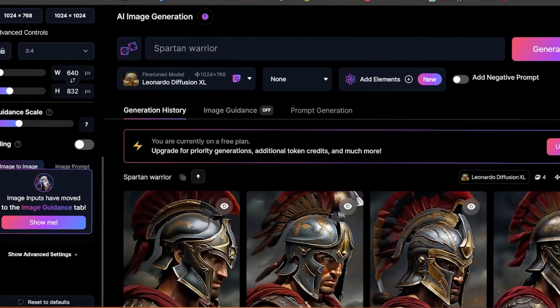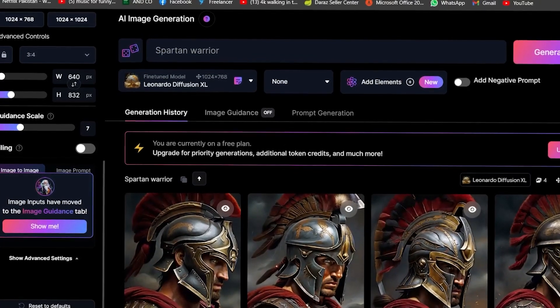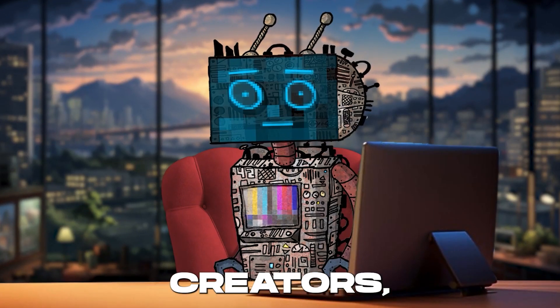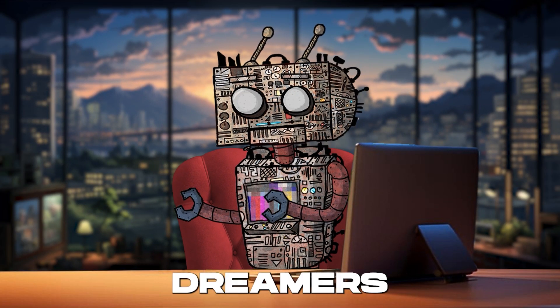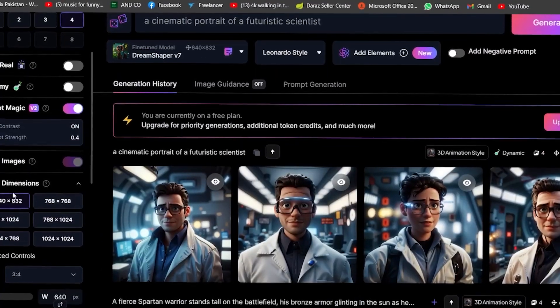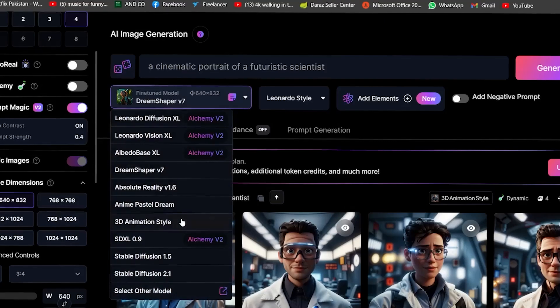This tool isn't just smart — it's a brainiac in the AI world, offering a plethora of features that cater to creators, developers, and dreamers alike. At its core, Leonardo.ai packs an impressive array of functionalities.